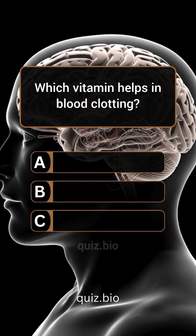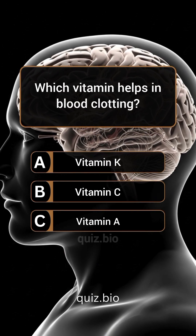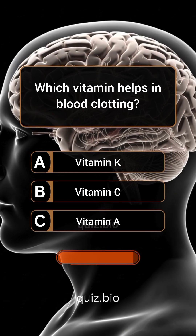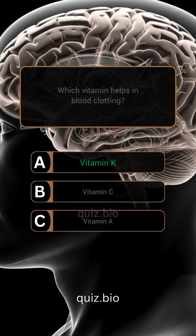Question 2. Which vitamin helps in blood clotting? Answer: A. Vitamin K.